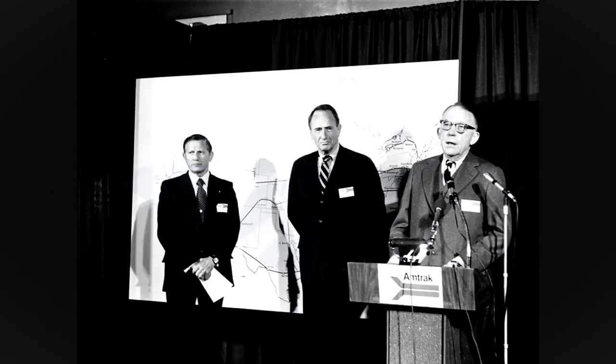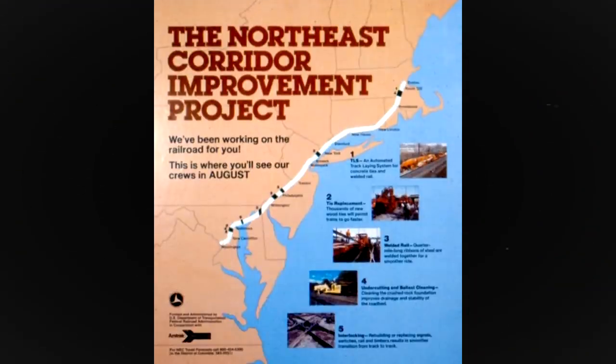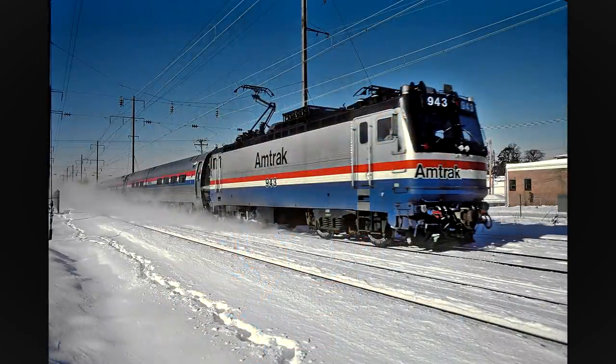After Amtrak's takeover of most passenger rail in the United States in May 1971, this also involved absorbing most of the Northeast Corridor and a plentiful amount of antiquated equipment. In 1976, the Northeast Corridor Improvement Project was enacted to continue electrifying parts of the NEC and eliminate transfers to or from diesel power. This also included new locomotives and upgraded infrastructure.